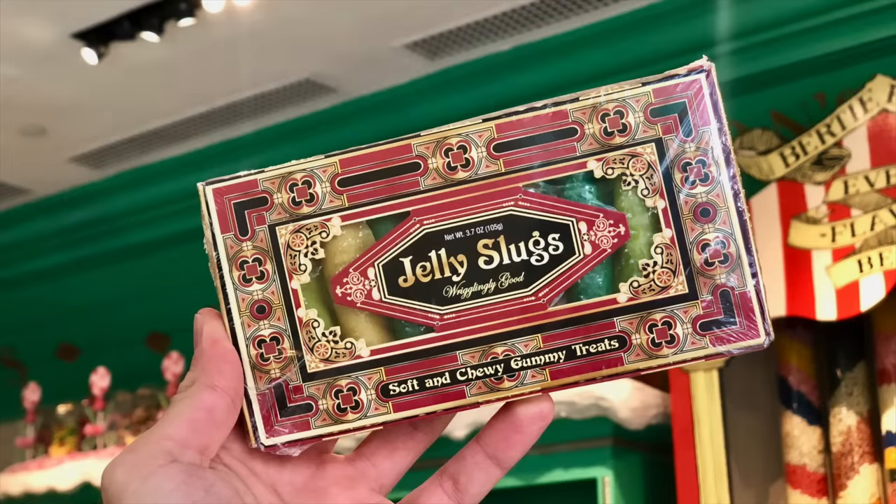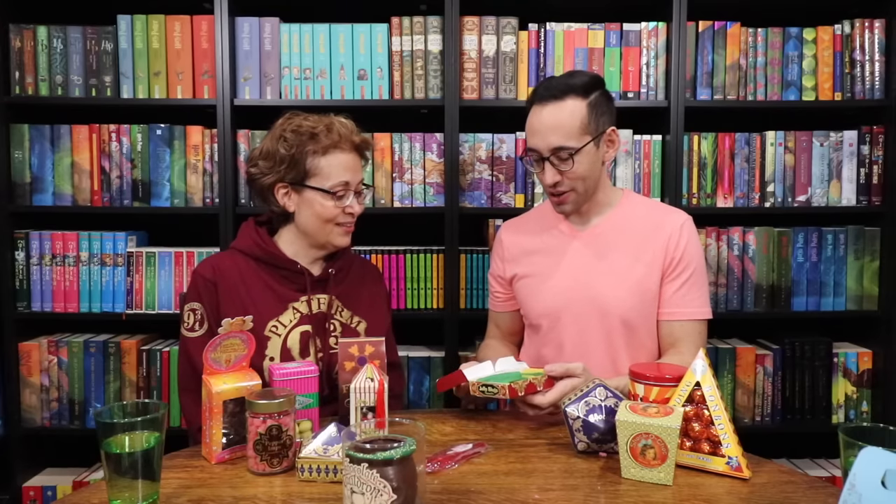Let's go with the jelly slugs. Does not sound very appealing. Soft and chewy gummy treats. Slugs. Gummy slugs. Whoa — that is kind of gross. Like, look, they have little flaps — it literally looks like a slug in the garden. It's weird. At least it's not slimy.